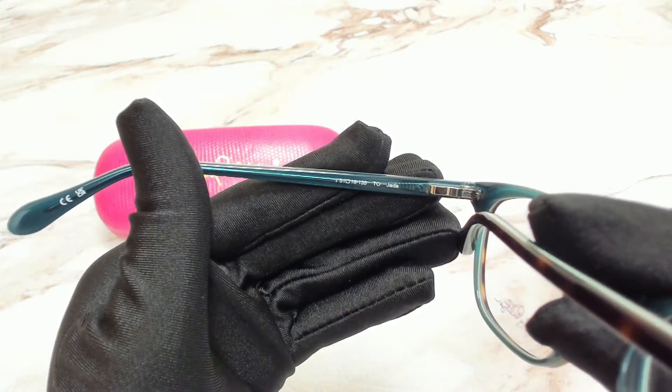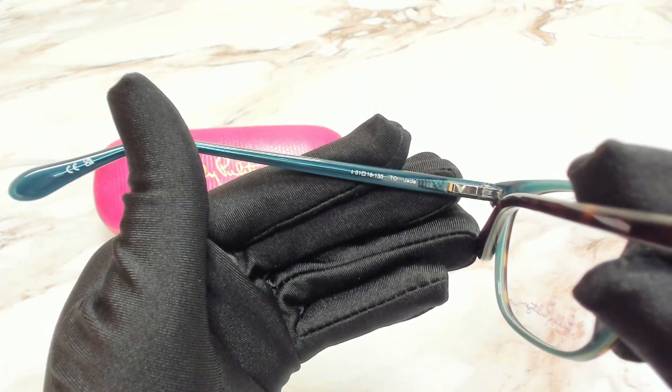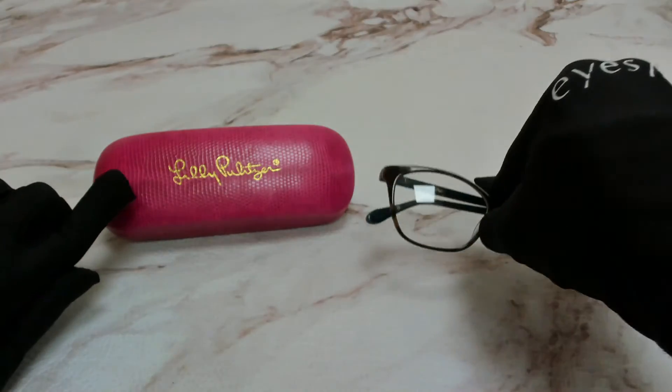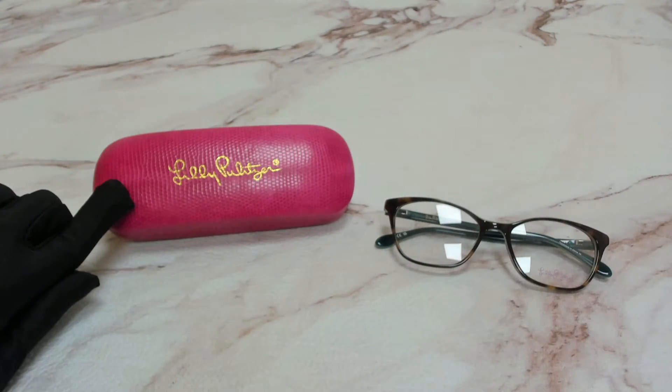51 is for its lenses, 16 is for its bridge, and 135 is for its temple. The glasses come with a case, which color and style may vary.